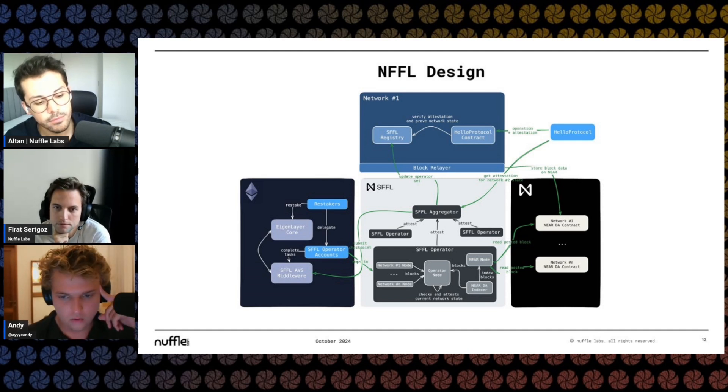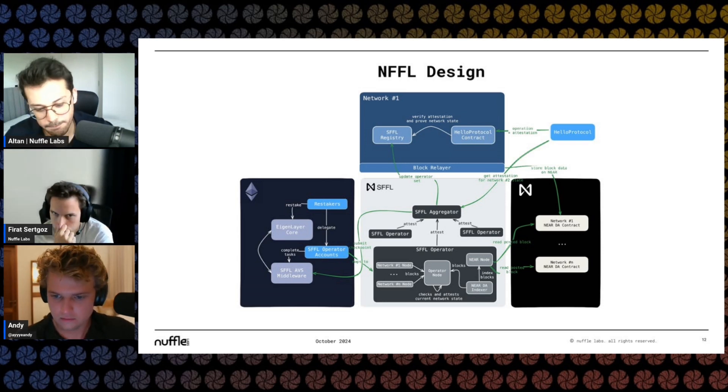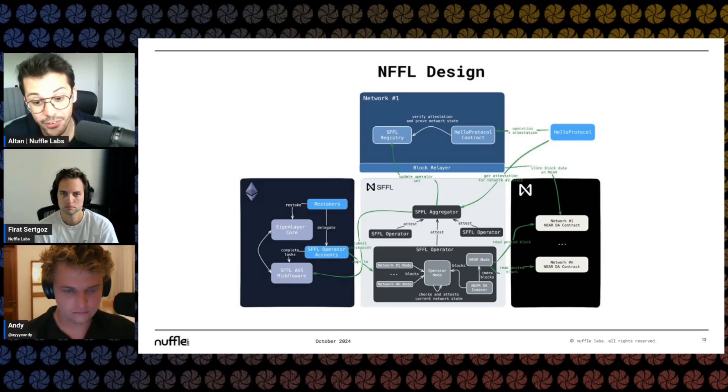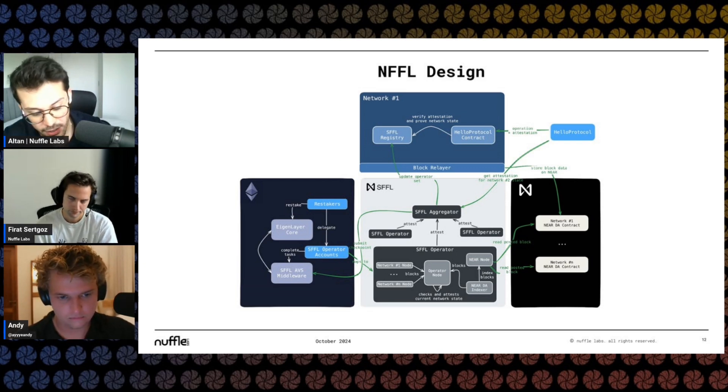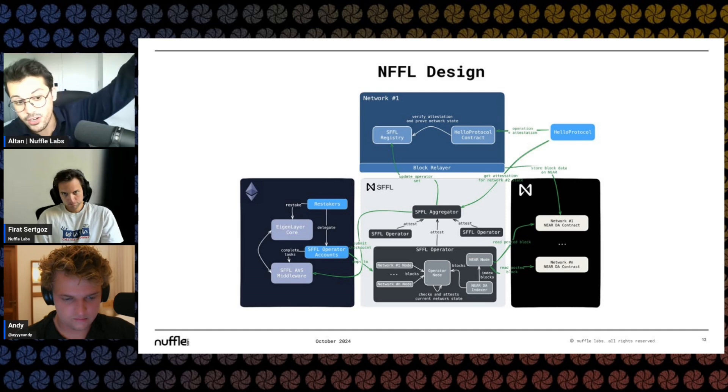It's a tradeoff with Eigen token slashing currently, but eventually the goal is for ETH. Basically you're grabbing a certain amount of ETH and saying: if I lie, please take this away from me. Usually these operators are entities like Galaxy Digital — they're validators on Ethereum who restake their ETH and become operators. So they already have a relationship between the Ethereum validator set and the NFFL validator set. Maybe it's not as big as the full Ethereum validator set, but you still get large Ethereum validators to be part of it.